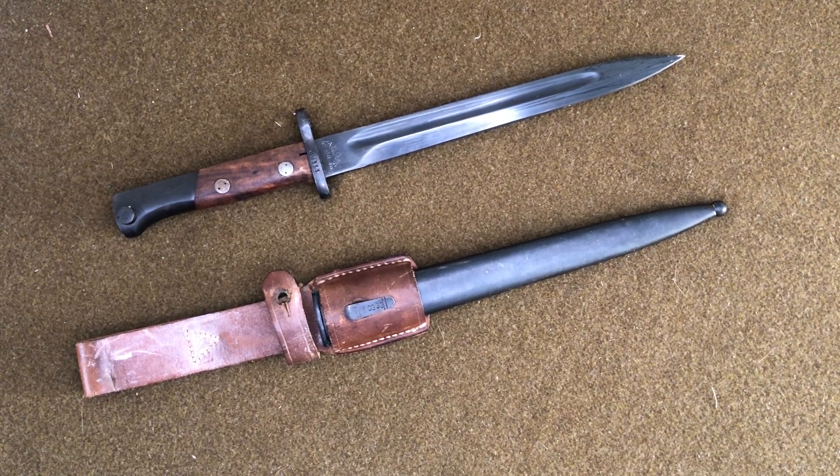Hey everybody, welcome back to another episode of Bayonets of the World. I'm Mike B, and today we're gonna be talking about the Yugoslavian M48 Mauser bayonet. These are really cool and I like them a lot. There's a lot of history to them even though they're very common and getting a little more expensive in recent years because of the popularity of the rifle. I'm gonna go through the history and then take a look at this example.